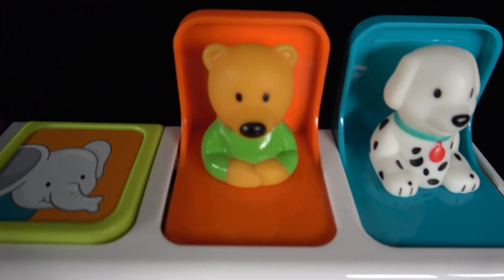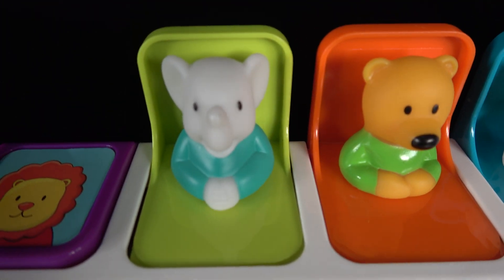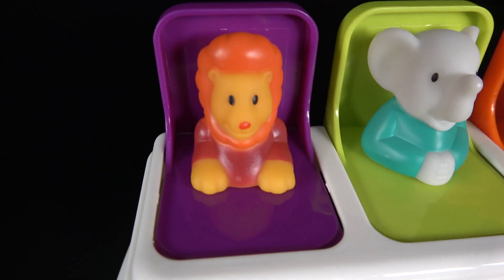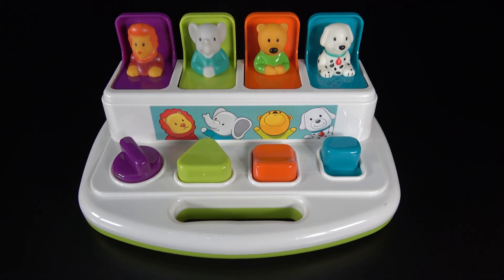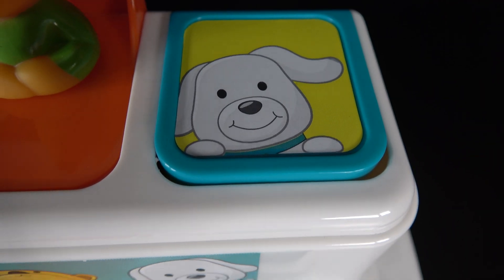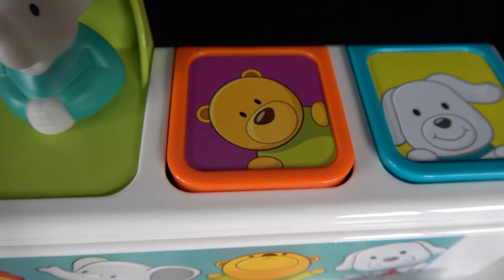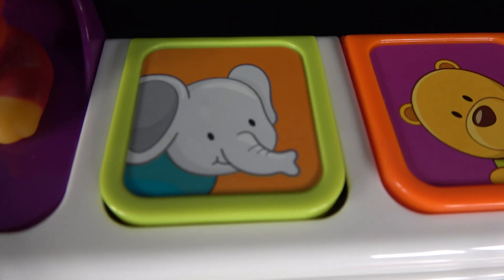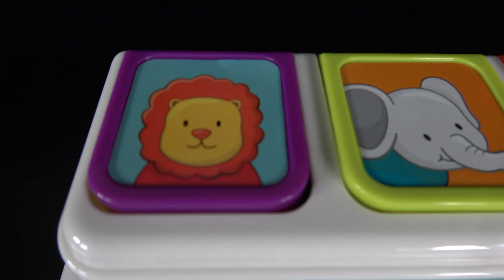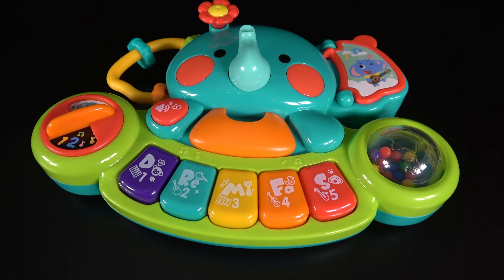6 and the bear comes out, push this button and the elephant comes out, and turn this knob and the lion comes out. We will close all of these trap doors. This has a picture of a dog. This has a picture of a cute bear. This has a picture of an elephant with a long trunk. And this has a picture of a lion with its mane. Wow, this looks so wonderful!